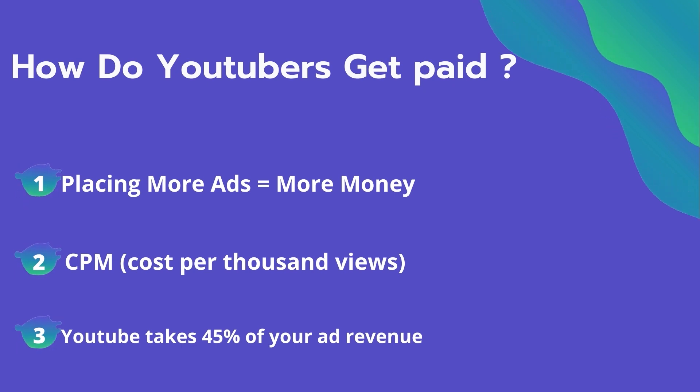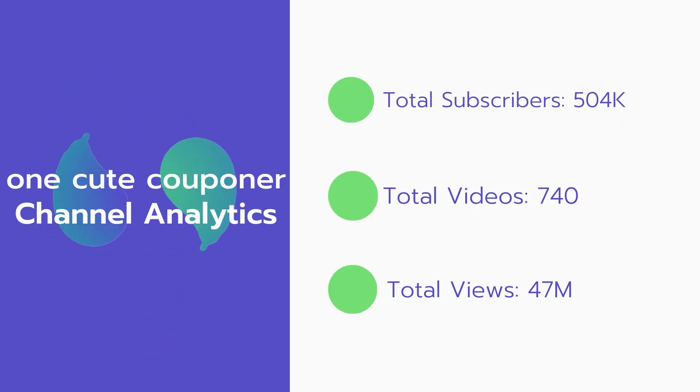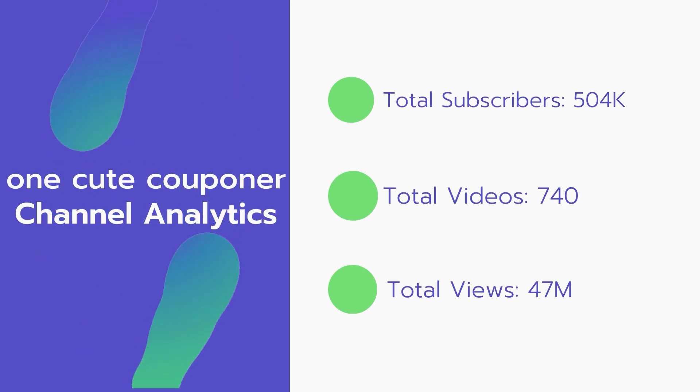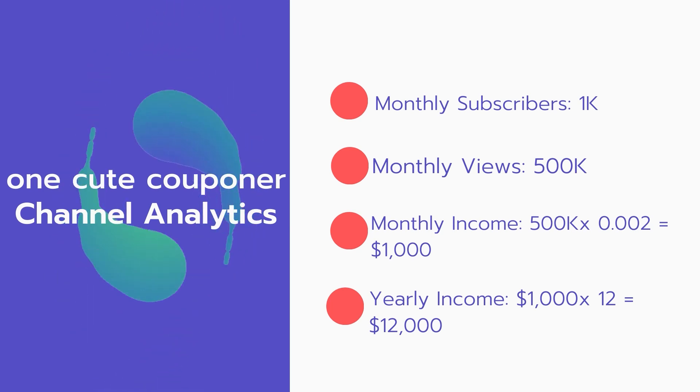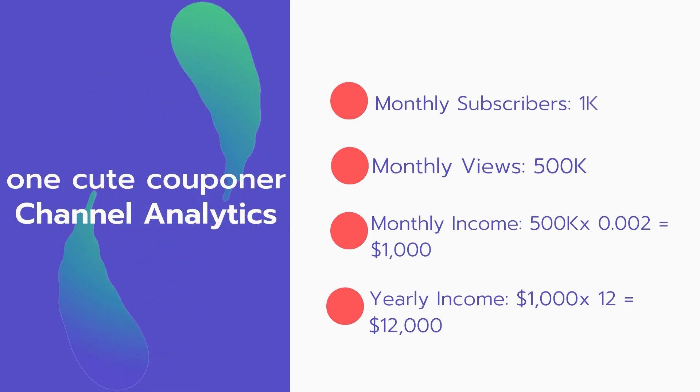YouTube also will take 45% of your ad revenue from advertising. Now let's go over one channel's analytics. Total subscribers: 504,000. Total videos: 740. Total views: 47 million. Monthly subscribers: 1,000 every month. Monthly views: 500,000.